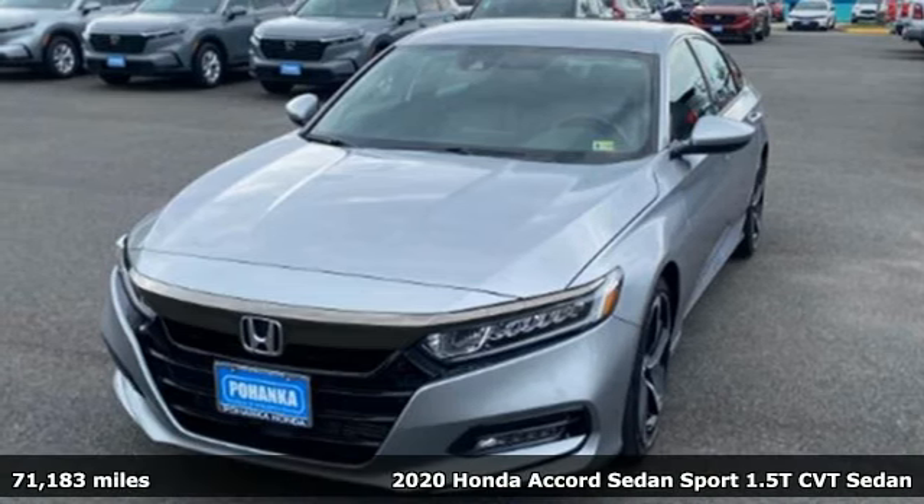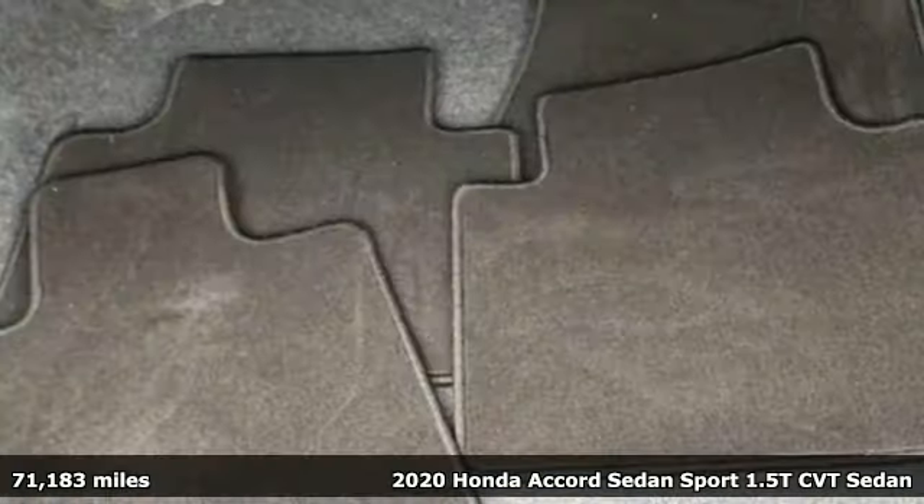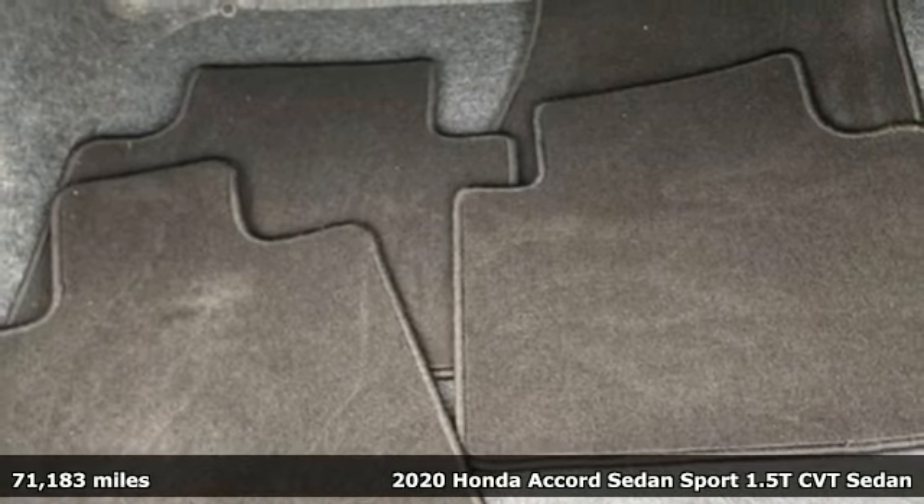It's a 2020 Honda Accord sedan. Honda has a world renowned reputation for reliability.